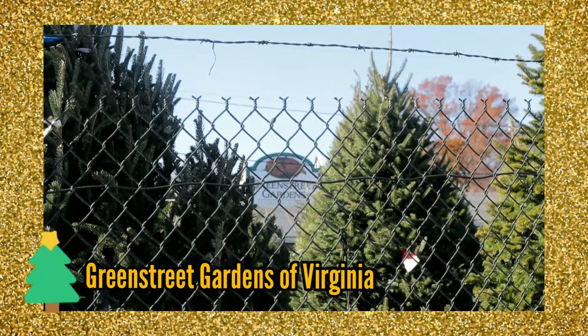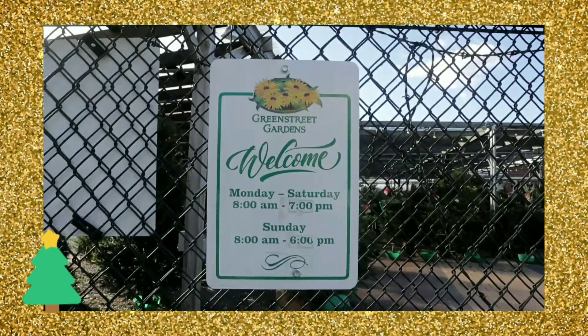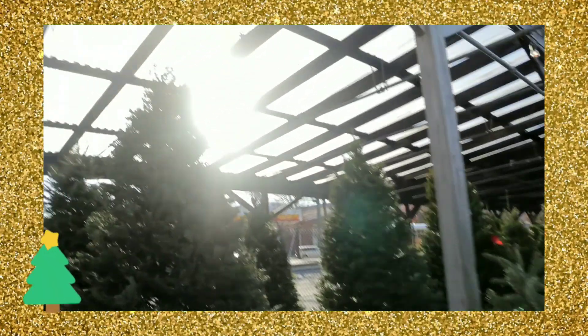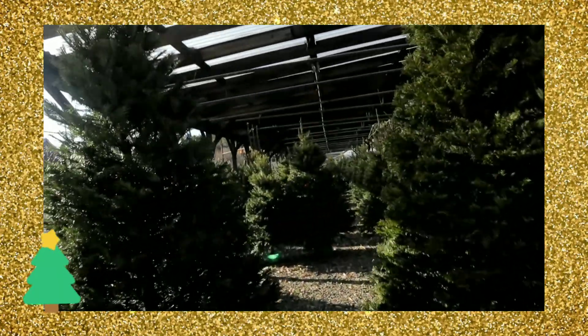So we're here at Green Fruit Gardens. I'm excited — it looks so pretty already just from the outside. Oh my god, I can smell Christmas already. Look at this. This is what I want — it's like walking through and in between Christmas trees.